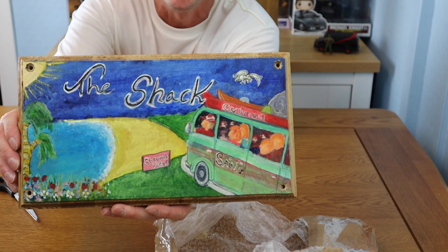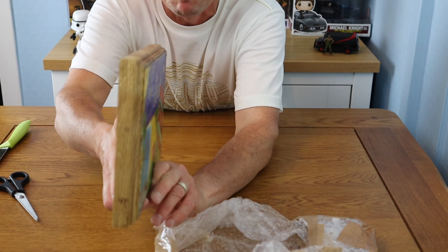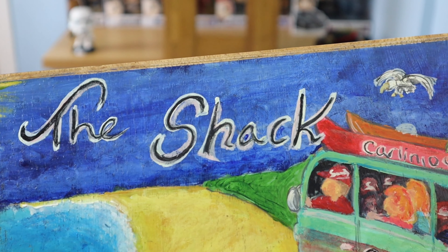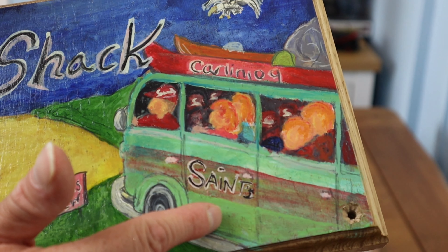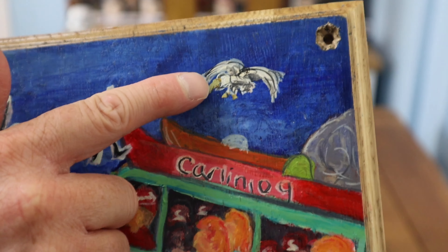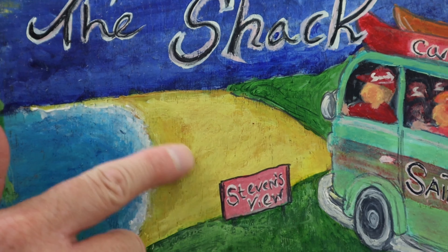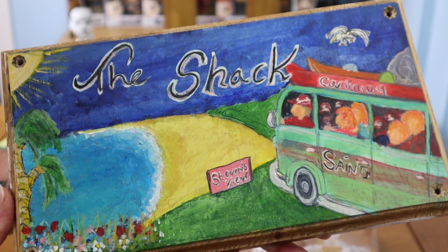It is a shed sign! Looking out over the beach, on a really nice thick bit of wood. It's got 'The Shack' on it — and there's a VW camper van, and he's put the Saints colors on there, so he must have been watching some of my other videos to know I support Southampton. I love that — 'Carlinio 9' — and there's a seagull. 'Stevens' View' — that's my surname — and it's on an actual cliff top looking down over a sandy beach and the sea, with a palm tree and the sun.